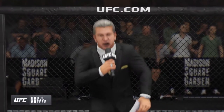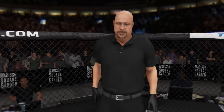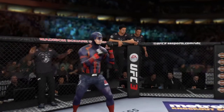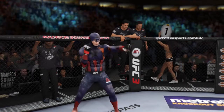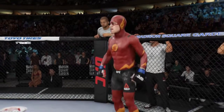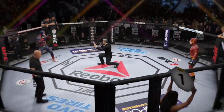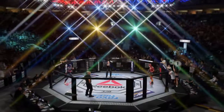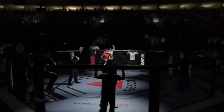Here's Bruce Buffer. Ladies and gentlemen, this is the main event of the evening. And when the action begins, our referee in charge of the octagon is Dan Bergliotta. And now, this is the moment UFC fans around the world have been waiting for — live from the sold-out Madison Square Garden Arena in New York City. It's time!